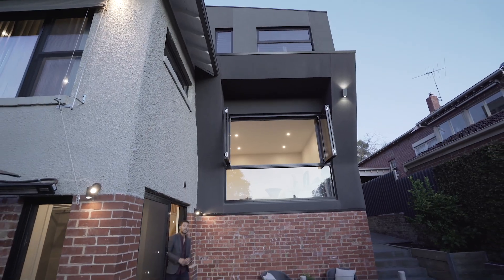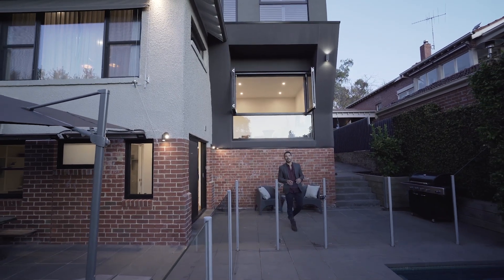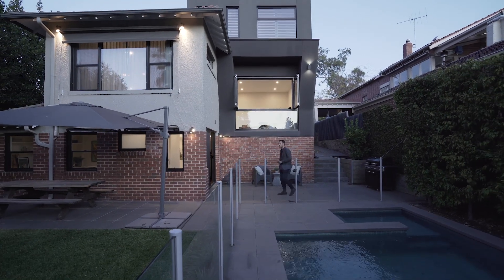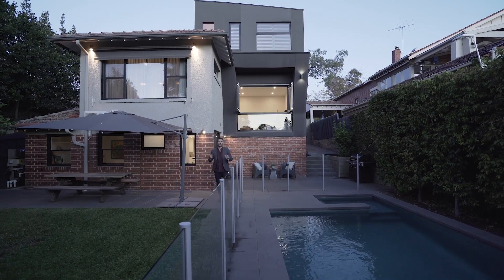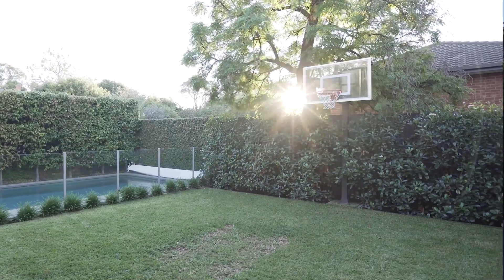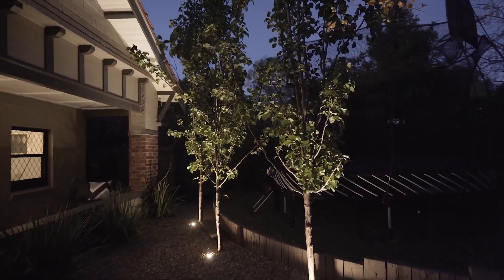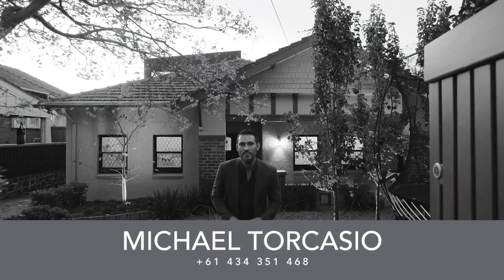As far as outdoor entertaining goes, this space offers something for everyone — a salt-chlorinated pool, two entertaining zones, great for barbecuing or hitting a ball against the wall, a great lawn area, and a paved seating area with infrared heaters overlooking the pool. The owners entertain here for 30 people every Christmas. Thanks for watching our room-by-room tour — my name is Mike Torcasio, and myself and the rest of the team can't wait to see you soon.